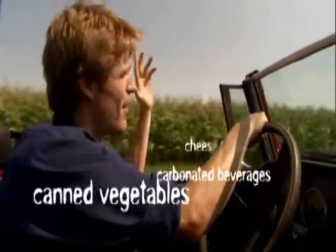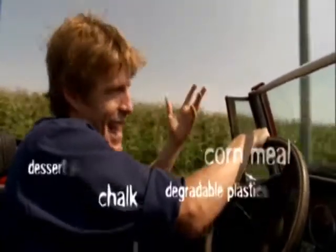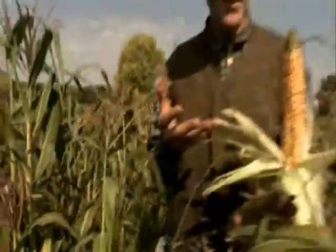Corn is an all-American plant, and we've grown it since day one. But did corn always look like this? Nope. A few thousand years ago, you wouldn't even recognize it. An ear of corn, if you could call it that, was about the size of my thumb. So, how did it come to look like this?